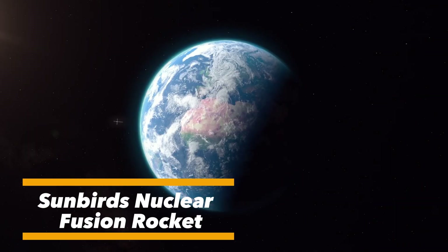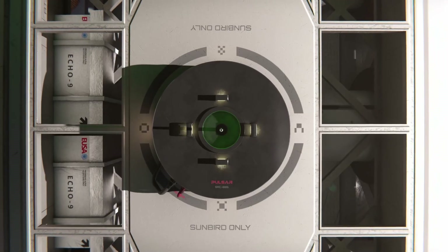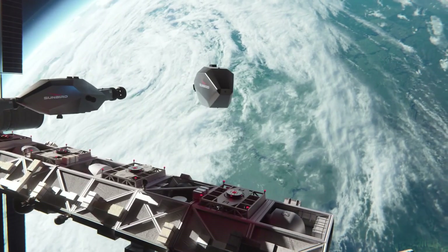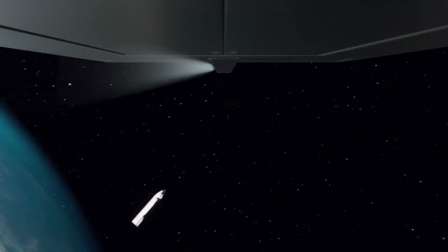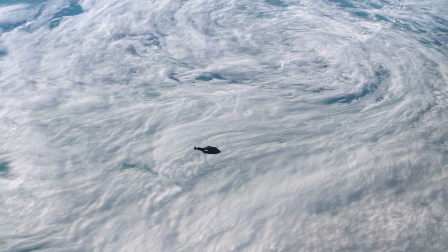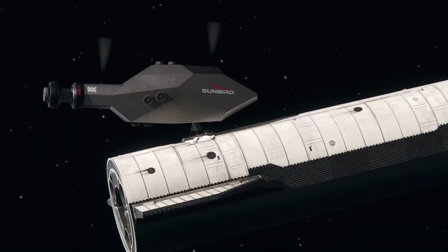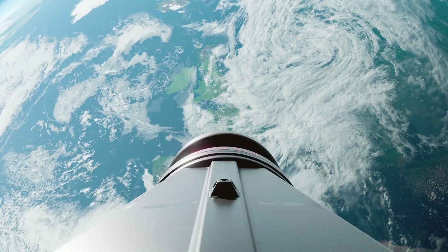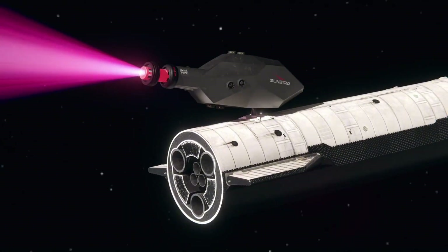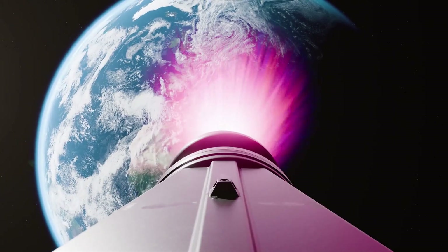The Sunbird's nuclear fusion rocket is one of the boldest and most ambitious concepts in modern space exploration. Instead of relying on conventional chemical propulsion, it harnesses the same power source that fuels the sun — nuclear fusion. This breakthrough approach has the potential to completely transform how humanity travels across the solar system. Unlike chemical rockets, which require massive amounts of fuel and deliver limited efficiency, a fusion-powered rocket could generate immense thrust while consuming far less propellant.